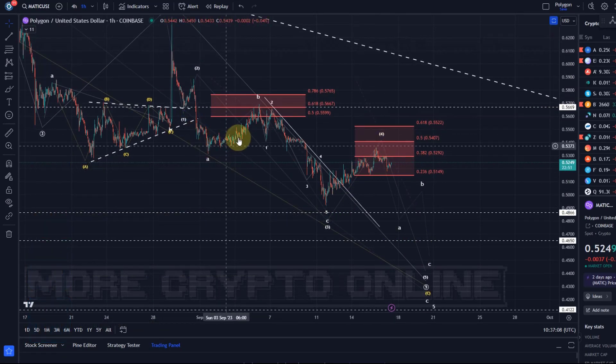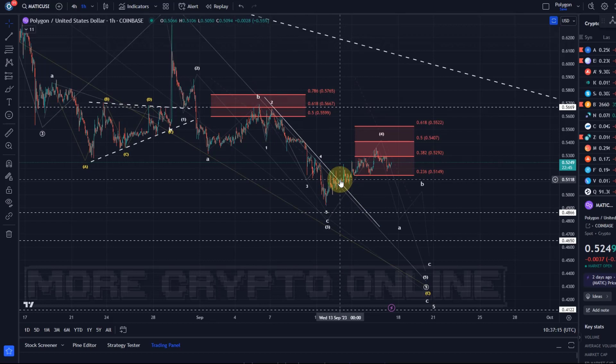This move up looks very similar to what we had previously — it's moving into resistance. We had a trend line on the chart and I did explain that a break of the trend line could lead to a bit of a rally. We see a little bit of a rally, but nothing substantial, so it all looks corrective. The trend line breakout was a potential signal for higher prices into our resistance area and a sign for this immediate sell-off to come to a halt temporarily.